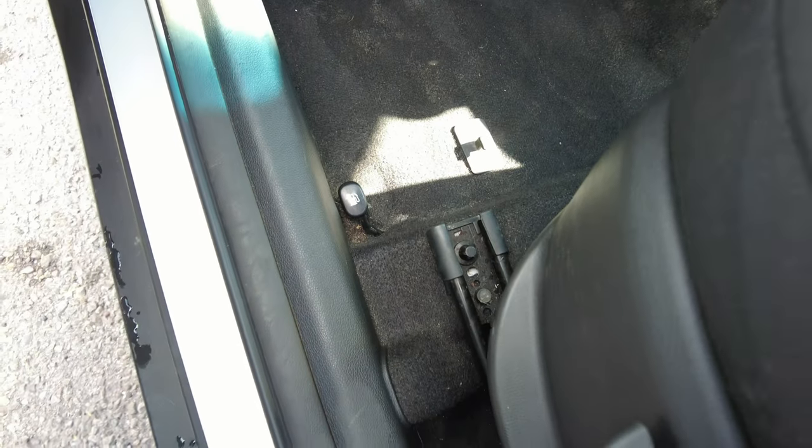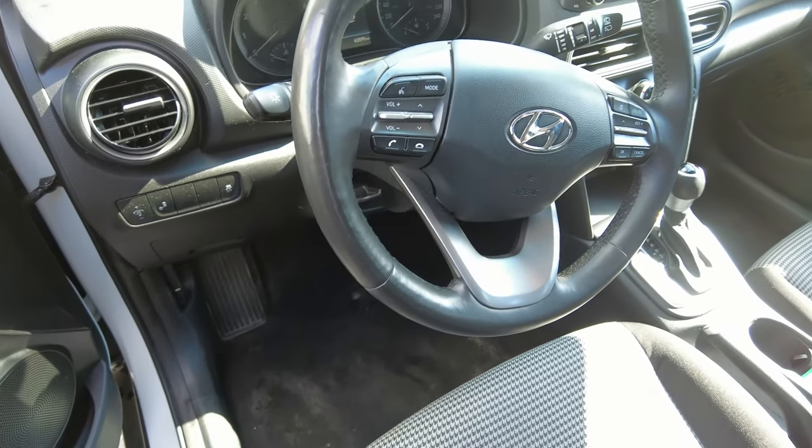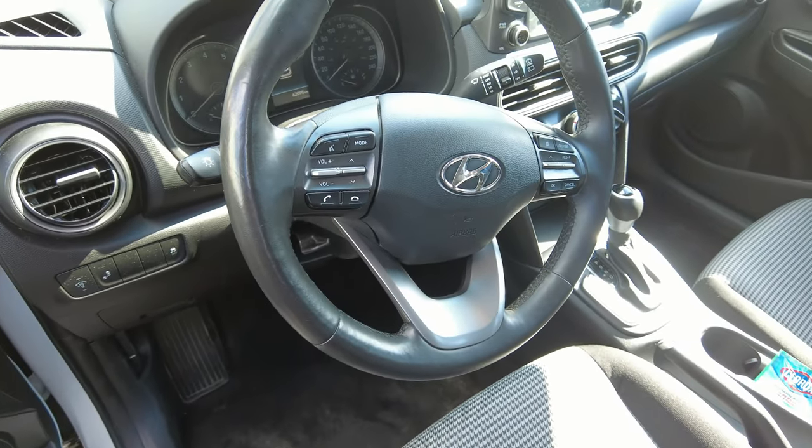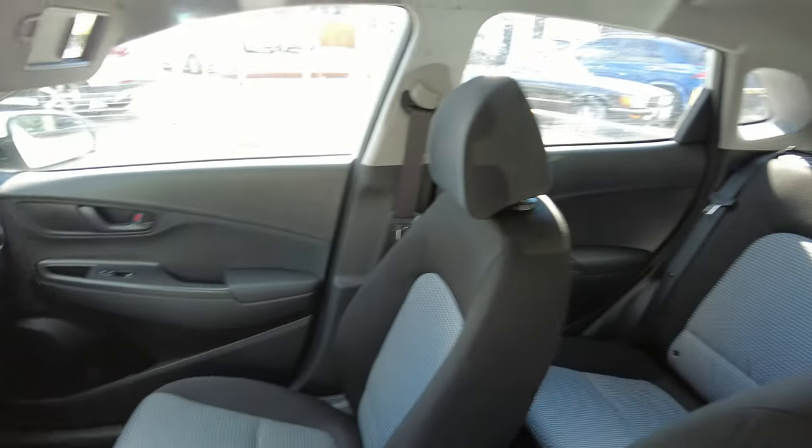Also check for where the gas tank opening button is. For this car, it's right here. This is a very simple thing, but I've had trouble in the past because I just couldn't find where the gas open switch is located.